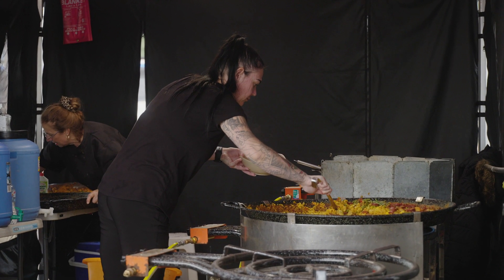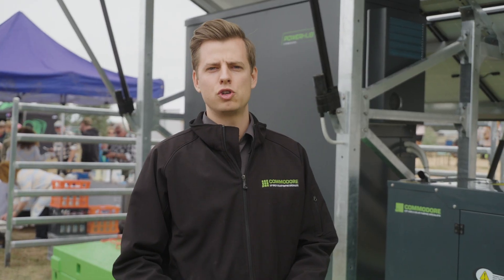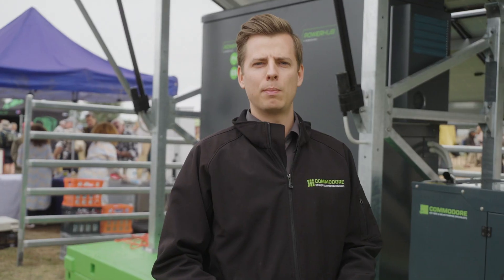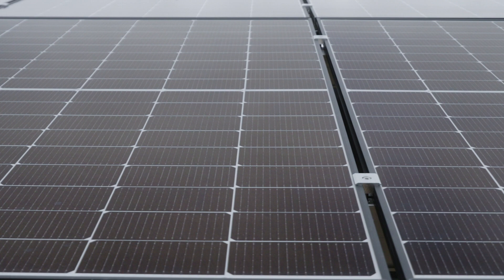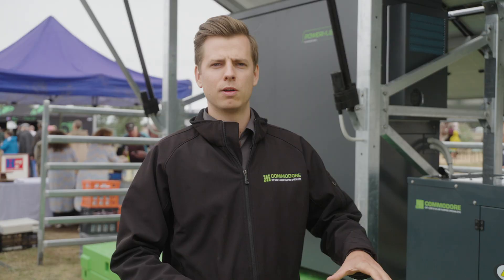We've got two skids that are 6.6 kilowatts worth of solar on each one. They're on a 20-foot shipping container base, so the idea is you can drop them straight on the ground. They're fully wind-rated, and within a couple of minutes you press a button and the panels will fold out to the fully expanded position, then pack back up ready to go on the truck.